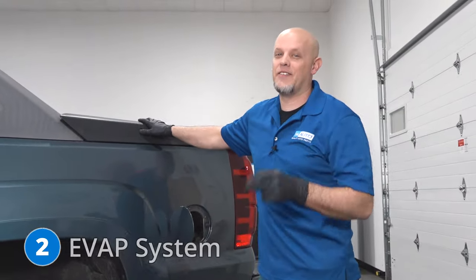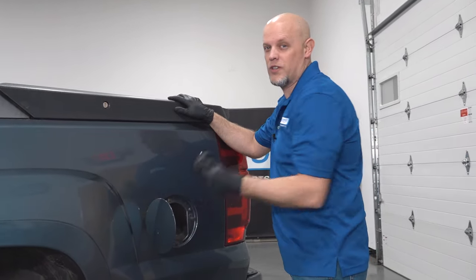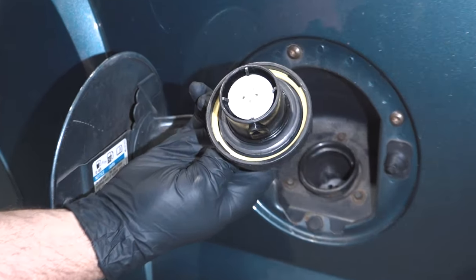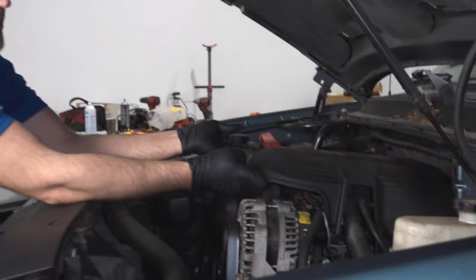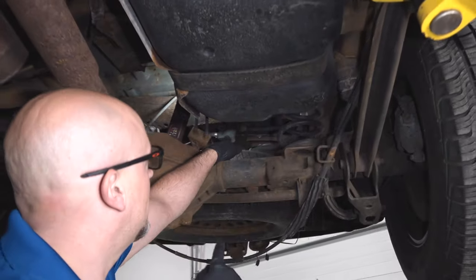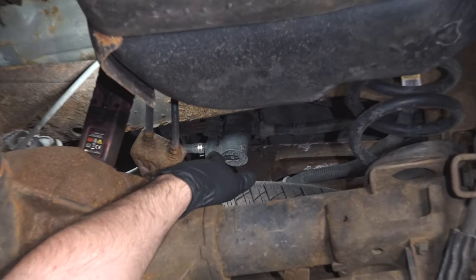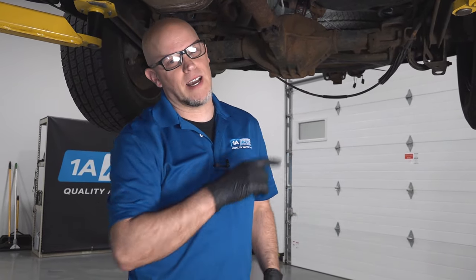Number two, the EVAP system. Like most GM vehicles, they have EVAP problems. You always want to start with the gas cap — check to make sure it's not loose and make sure it's not cracking. Part of the EVAP system that can also give you trouble is the EVAP purge valve, located right here behind the alternator under that cap. And last with the EVAP system is the vent valve, located right there above the spare tire. Those three parts are the most common repairs for that issue. Always check with the gas cap first though.